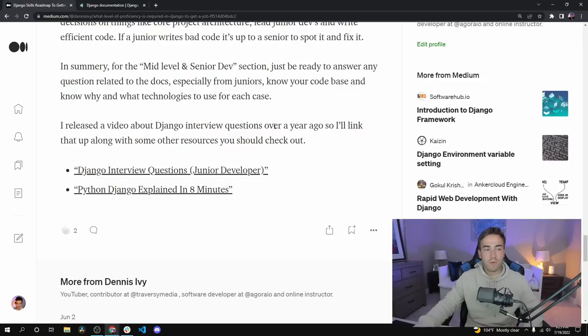What I actually did is link up a video on Django interview questions that I released about two years ago, along with my Python Django explained in eight minutes video, where I go over the core concepts and actually show them. Check those videos out if you want a better understanding, and make sure you look at this article too. That's it for this video — I hope that information was helpful. I'll see you all in another video.